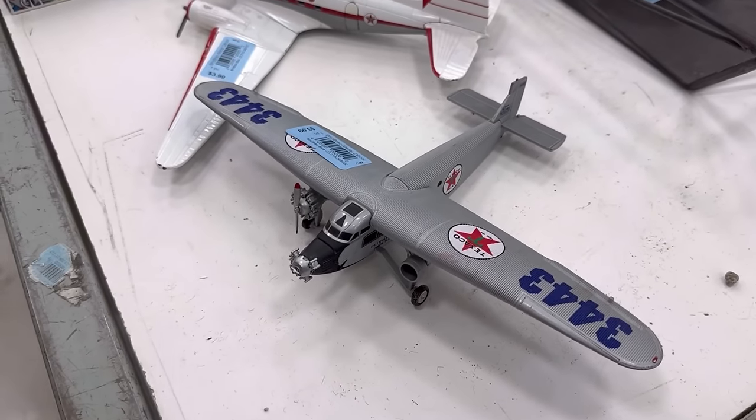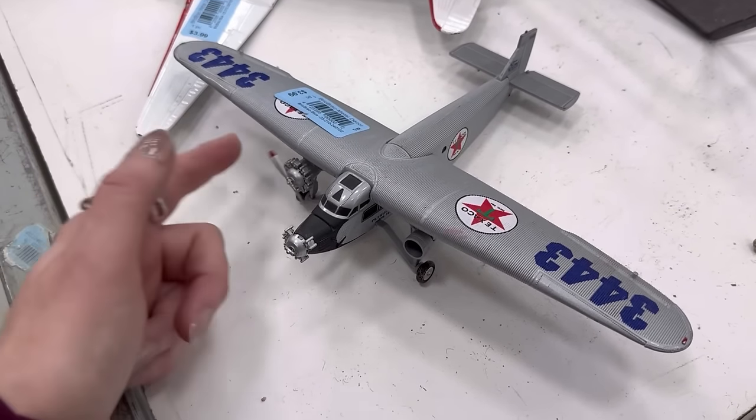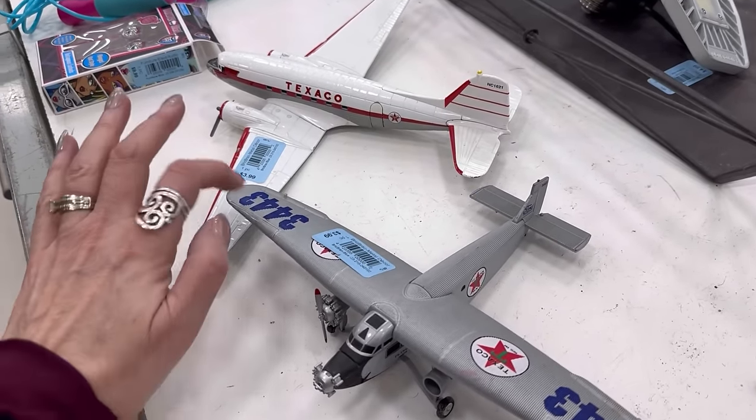These resell for an average of $20 to $30, but neither one of these is complete. Just so you know, there's some kind of metal set here.